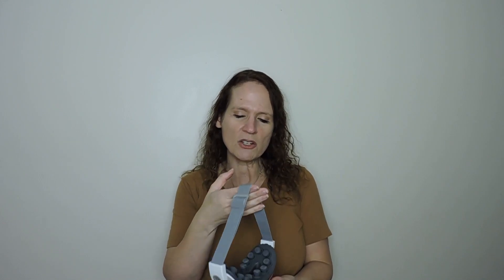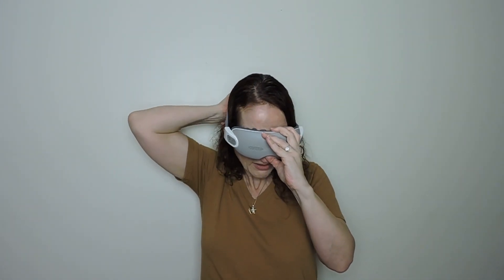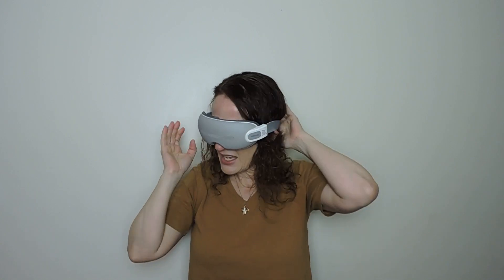I'm so excited to show you this eye massager. I recommend this for anyone that struggles with self-care — it's kind of like having a spa or your own massage therapist inside of your home. It's a mask, spelled R-E-N-P-H-O. I will leave the link in the description box below. I have an extremely large head so do not judge — it has an adjustable strap.